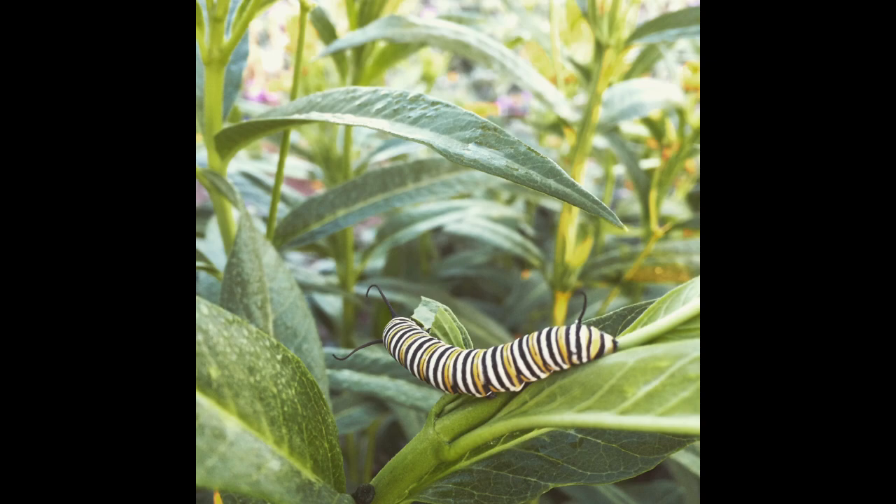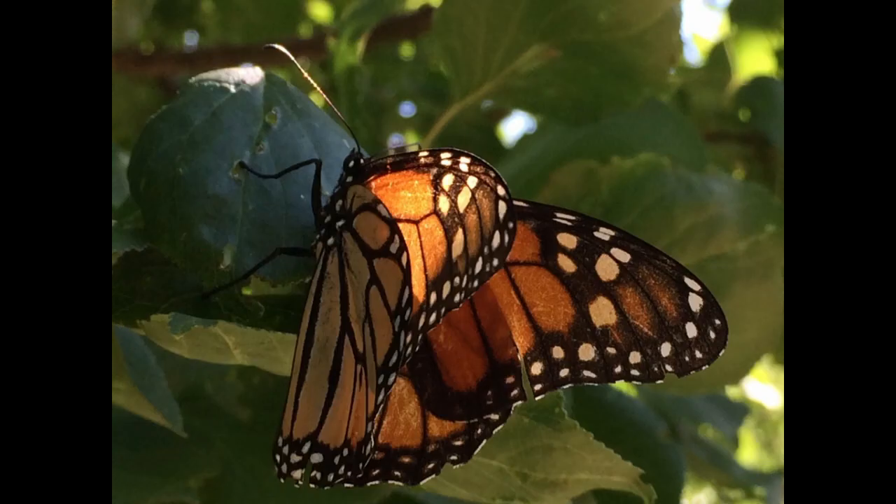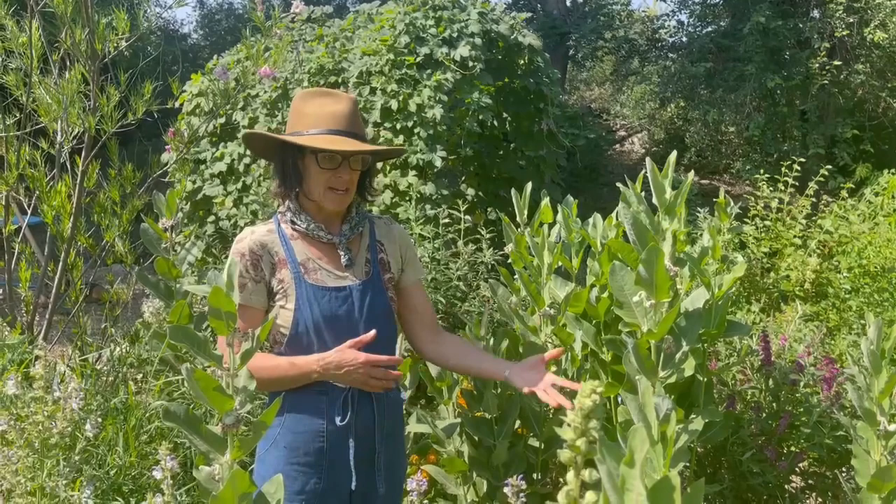When monarchs are flying from the north to the south, that migration is fueled by nectar. And this last year we had our first sighting of monarchs — we had hundreds of them. They were here for about a month and a half in September and October on their way back to Mexico. That was very exciting for us.